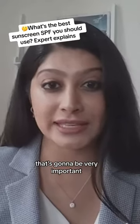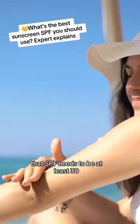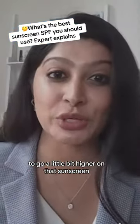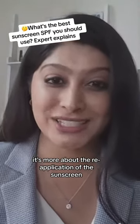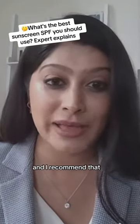At least SPF 30 — that sun protection factor needs to be at least 30. I sometimes tell my patients with pigmentation issues to go a little bit higher on that sunscreen, but honestly, it's more about the reapplication of the sunscreen. So 30 is really where the data is, and I recommend that.